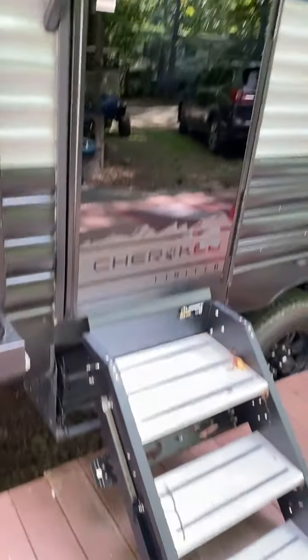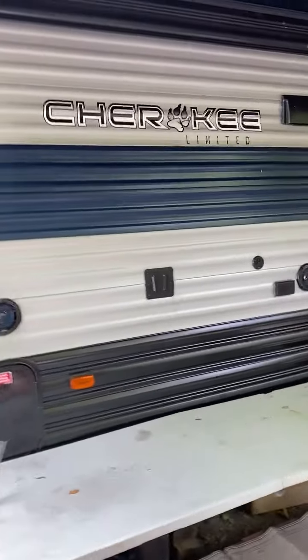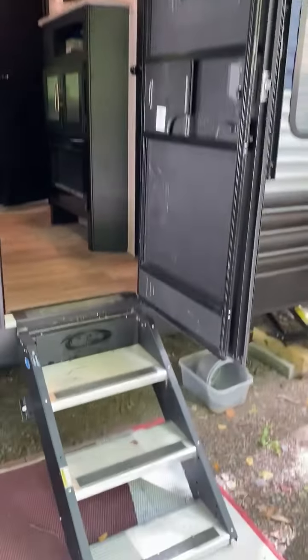One door into the bathroom with updated steps. The awning is electric. It does have blue lights inside and outside speakers. The main door.